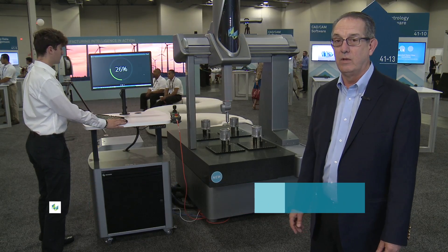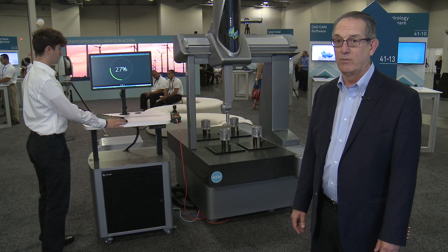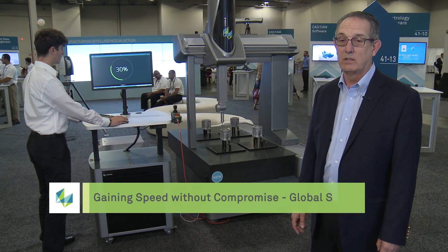Good morning, I'm Michael Mariani. I'm here at HEX Live and we're introducing the latest in the global family of coordinate measuring machines. It's called the Global S and it's part of the enhanced productivity series. It includes all sorts of new features that make the system much more flexible and much more productive.